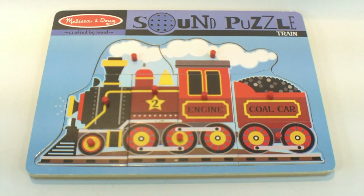It's made out of wood. When you lift the pieces you will hear a sound, and it's the same for every piece, but let's listen to a few.